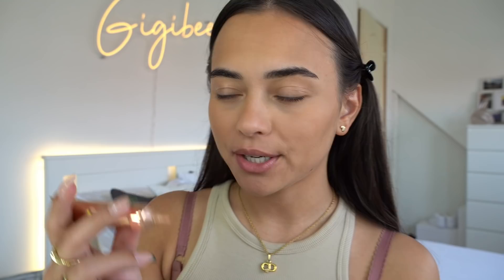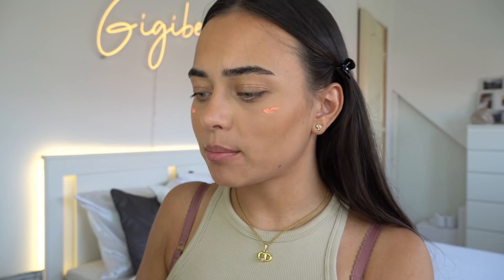For blush I'm using one from Iconic London in the color Cheeky Coral — it's kind of a corally blush. I'm just gonna go for it and apply some to my cheeks. It still gives me a little hint of color, just a subtle blush.